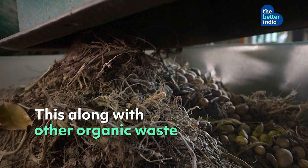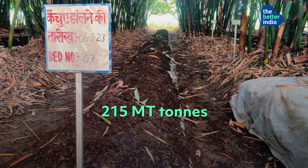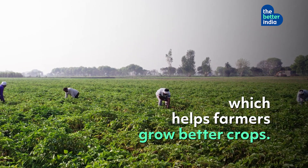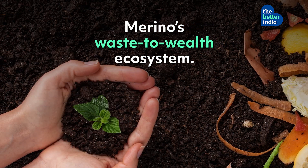This, along with other organic waste, helps contribute to 215 metric tons of biomanure, which helps farmers grow better crops. And that's just one part of Merino's waste-to-wealth ecosystem.